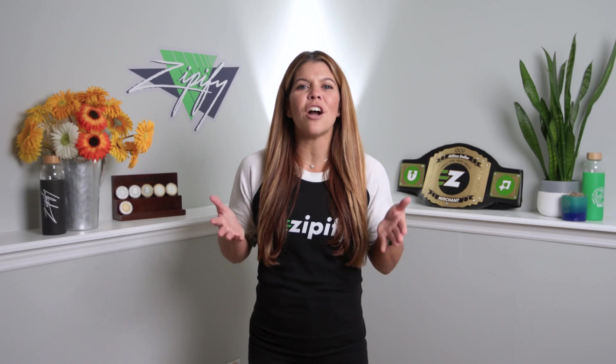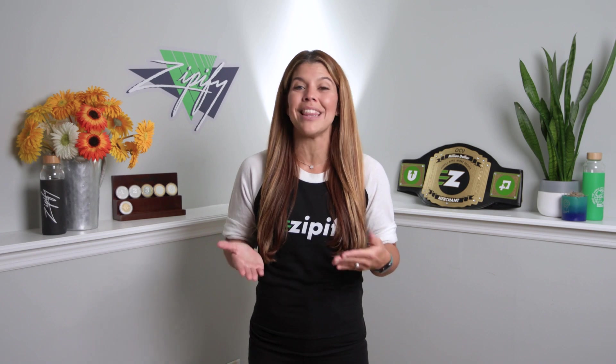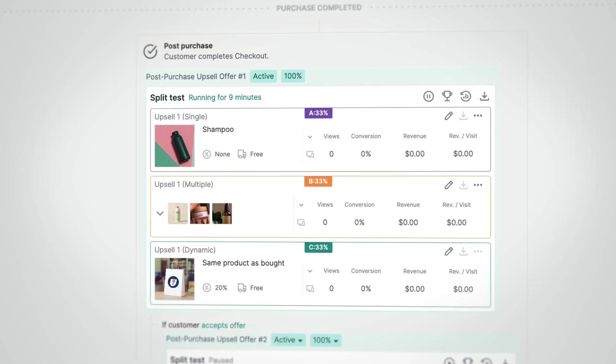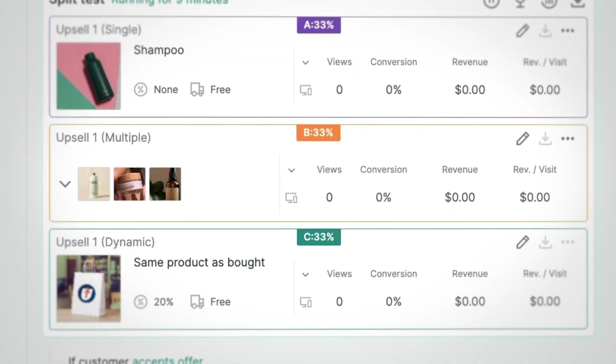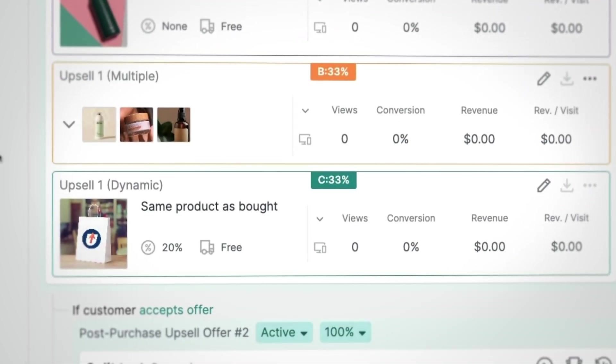Last but not least, our third advanced split testing strategy will help you discover which type of upsell offers your customers like the most. In the OCU app, you can have the choice of three types of upsell offers: a single offer, a multi-product offer, and a dynamic offer.